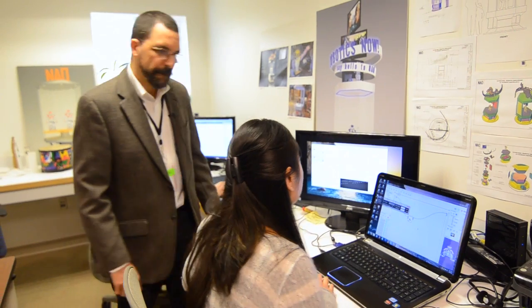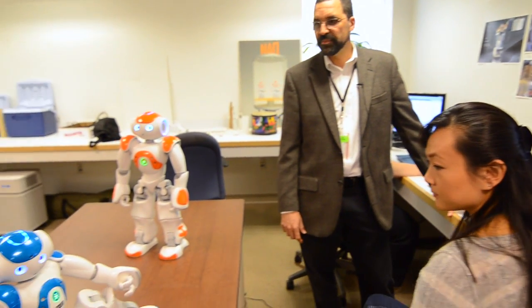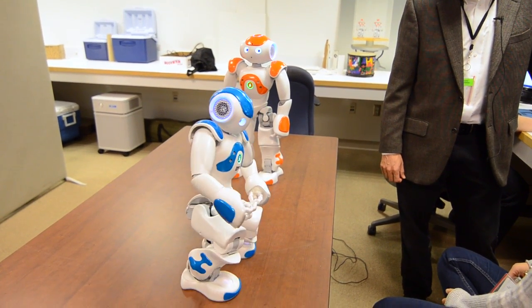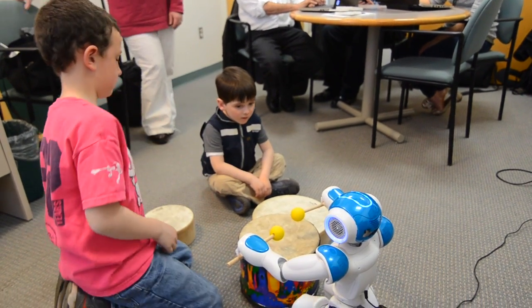Thank you. So this research at UConn is looking at how we can use robot-assisted therapy to help children become more in sync with those around them.